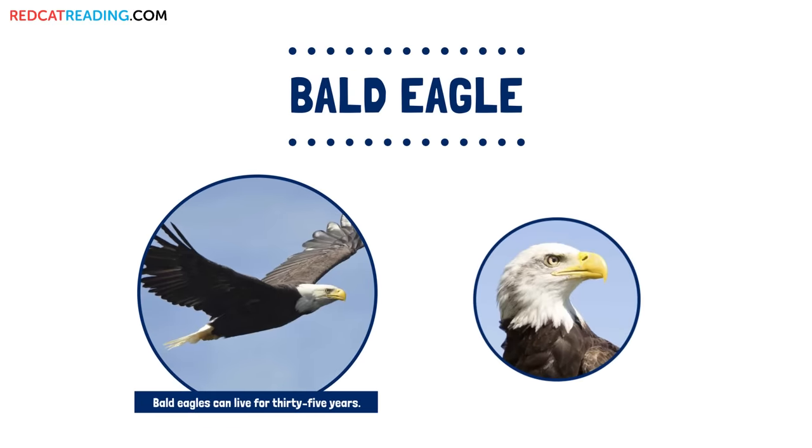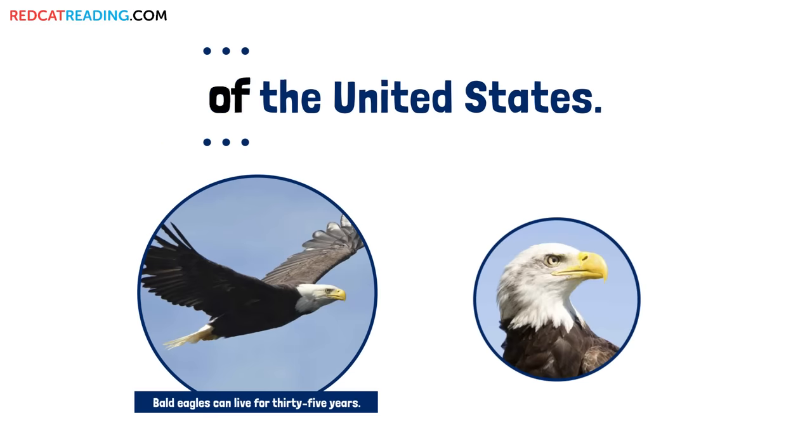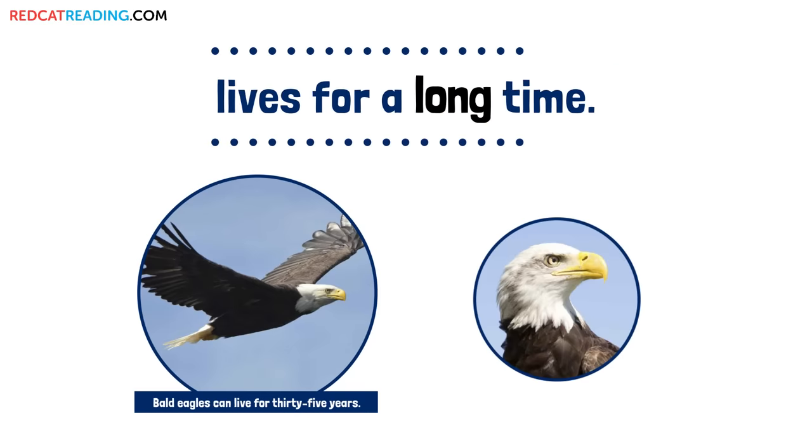Bald Eagle. The Bald Eagle is a symbol of the United States. This strong, beautiful bird lives for a long time.